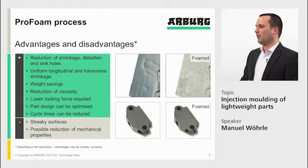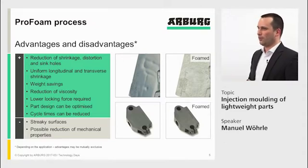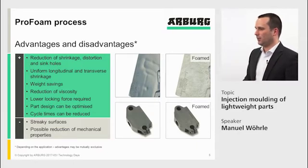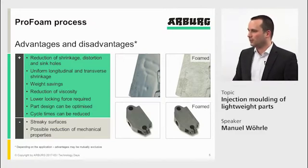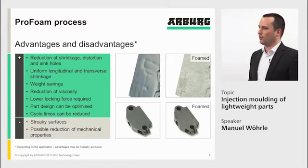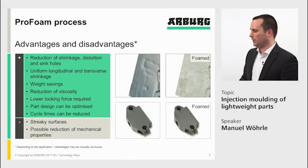Besides the weight savings, there are a lot more advantages of physical foaming. First of all, we have reduction of shrinkage, warpage, and sinkholes. We get a uniform longitudinal and transverse shrinkage, which gives you better part quality. The weight savings for technical parts are always dependent on the part and the mold, but in reality we can achieve 8 to 12%.